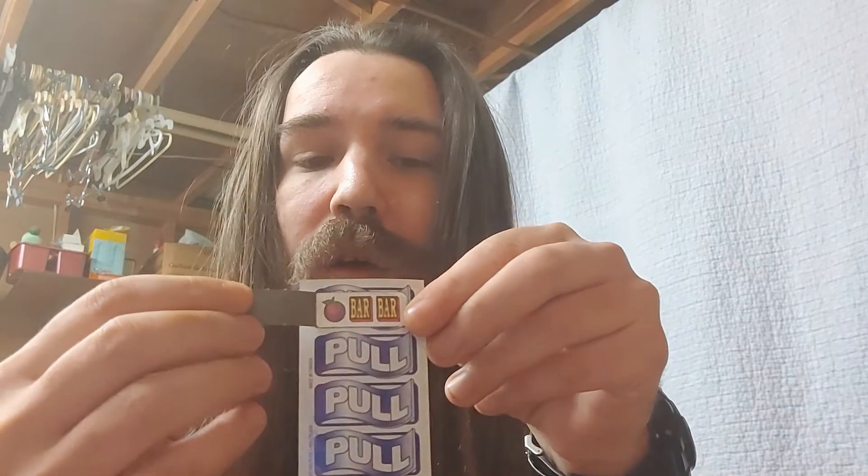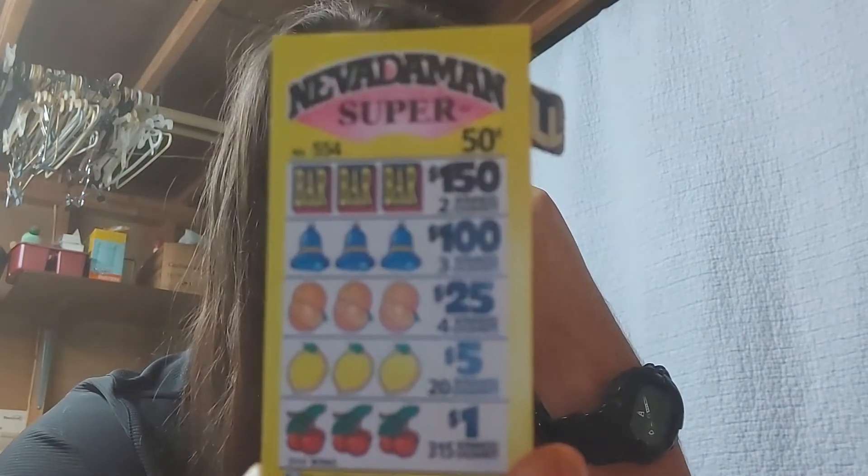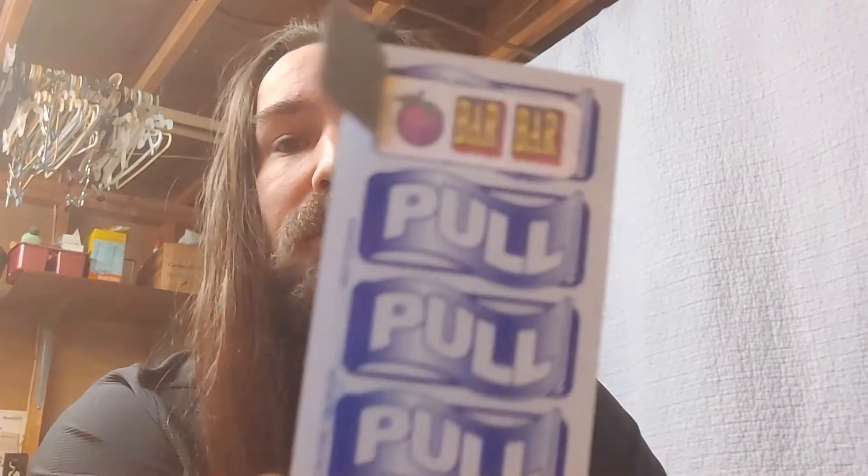They look like this and they have these pull tabs. We'll start off doing some of these. You can either do them individually like this and hope that you get some of the back prizes, but you need three of a kind for any prize. Right there we got a bar, bar, and some kind of fruit — if it was one more bar we would have won $150.